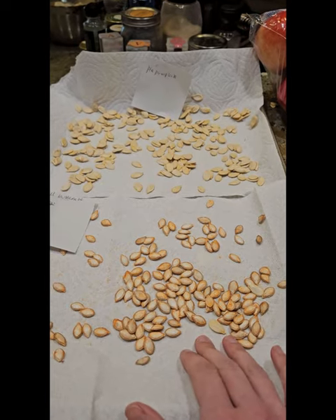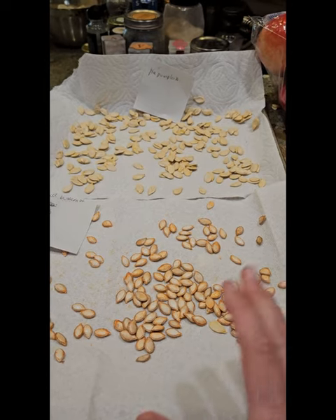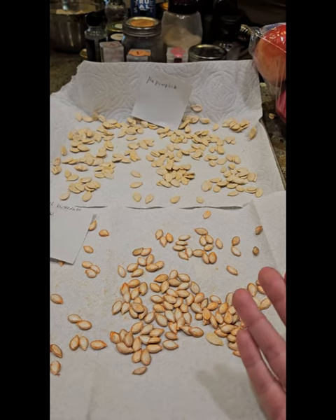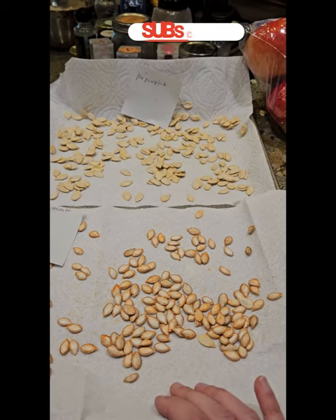These seeds alone, if you were to order from a nursery or seed catalog, would probably run you about $8 to $10. So that's money we can save trying other seeds or just pocket and use for our garden space while planning for next year.